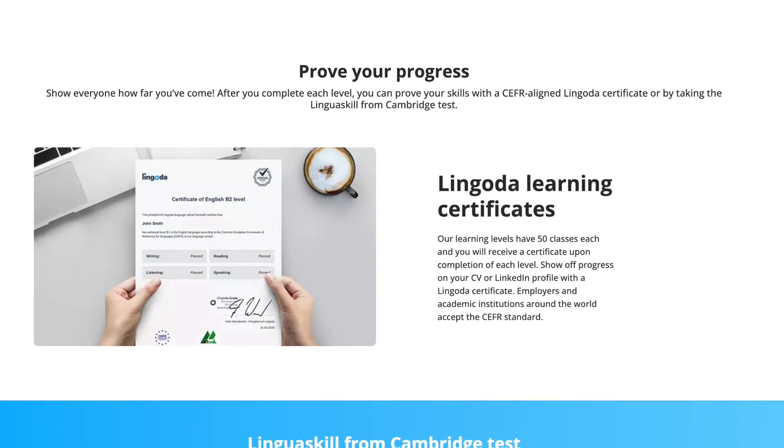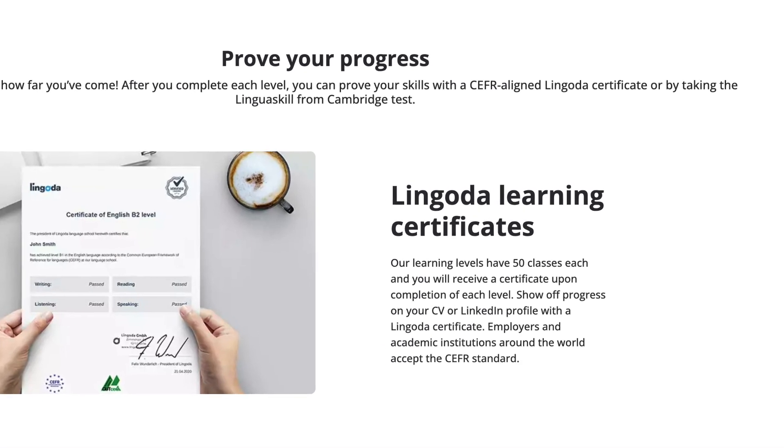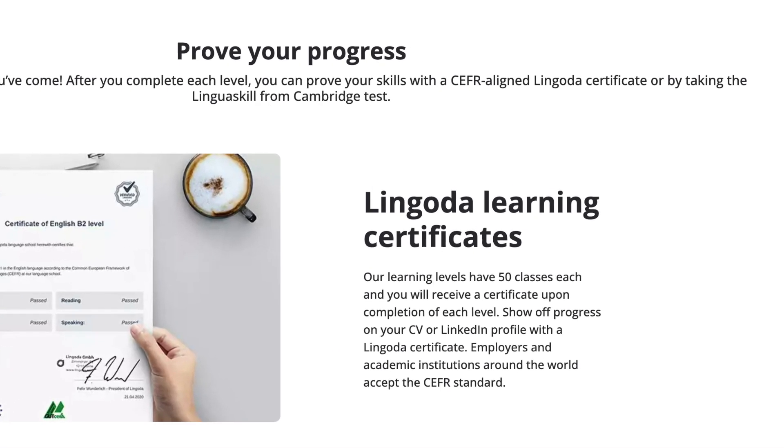Finally, let's talk about certification. Perhaps you're learning a foreign language for your job or studies and need a piece of paper to prove it. Lingoda is actually very good at that — because it's an online learning school rather than just an app, they do issue certificates when you finish 90% of your sub-level.